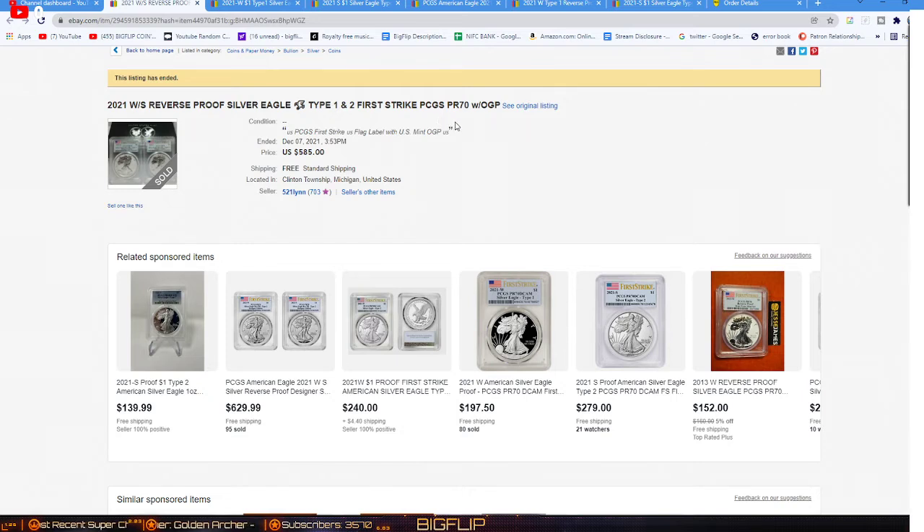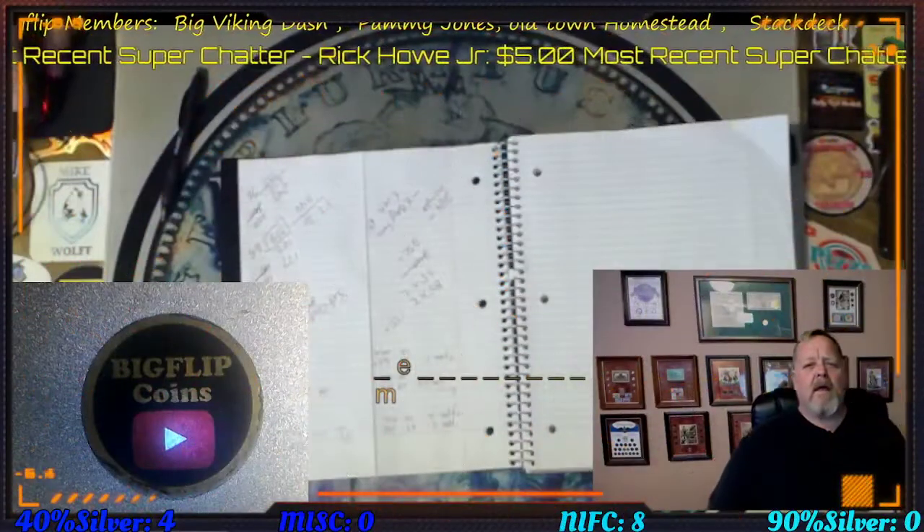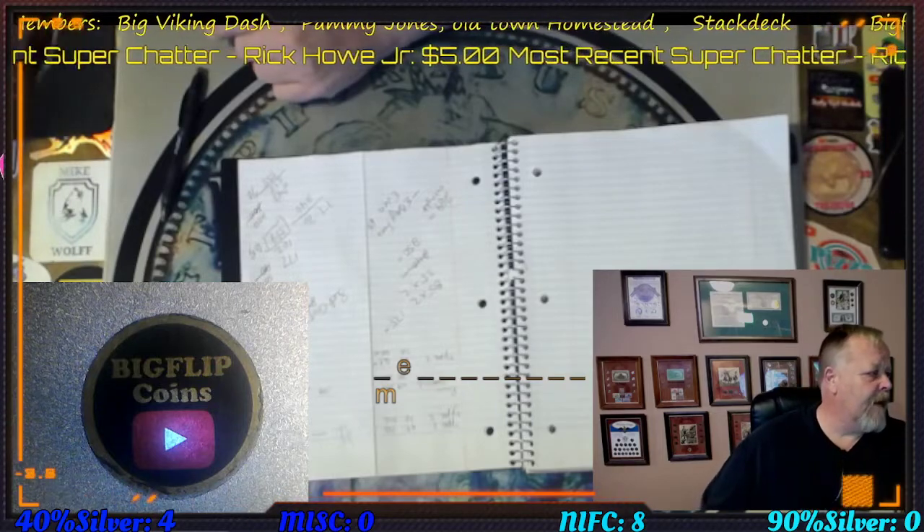I barely broke even on the $69s. So this is why everybody says they don't know if they'll send them in — if they don't come back at a $70, they won't make any money. Still, it's nice to have graded coins, super nice to have $70s. But you've got to remember: are you in it for the long run, or just to make money? I hope this helped you understand the difference between catching a $69 or a $70 and what the price value difference means. It's a lot of work and effort just to break even.